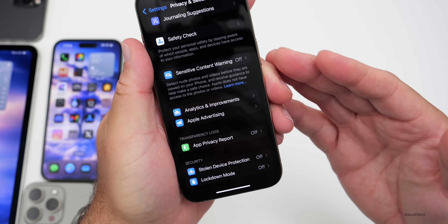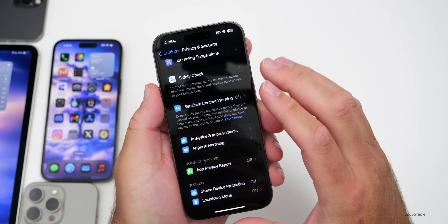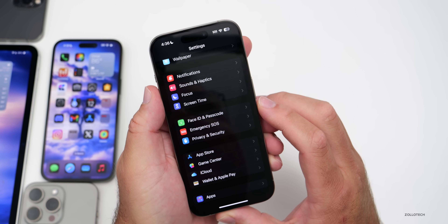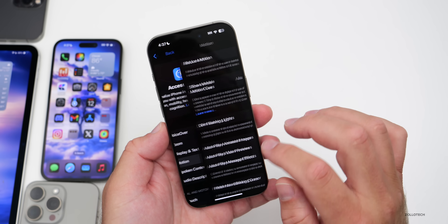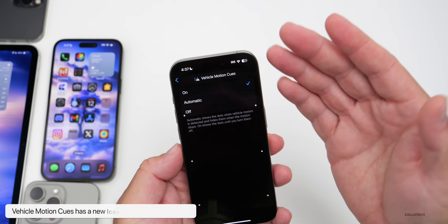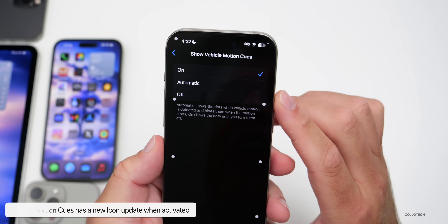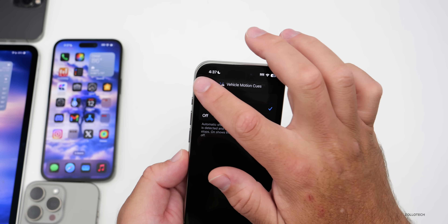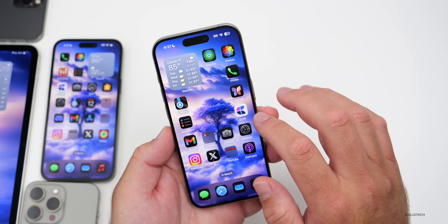Some users in Europe are also not seeing Stolen Device Protection. It's still in the Passwords section, but if it's missing there, some people aren't finding it under Face ID and Passcode either. If you're using the Motion update for vehicle cues, they've updated it so that a new icon appears when it's activated — a slightly different icon showing when it activates. A small change but noticeable.